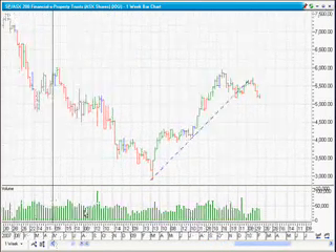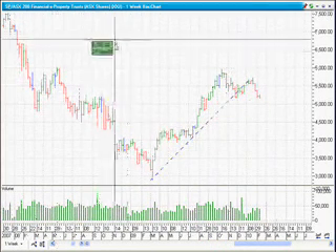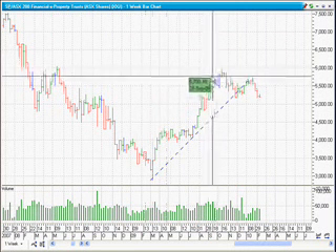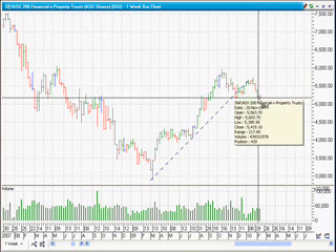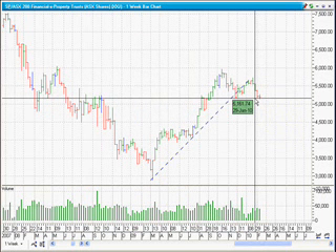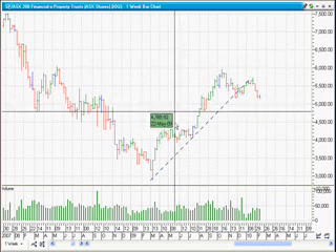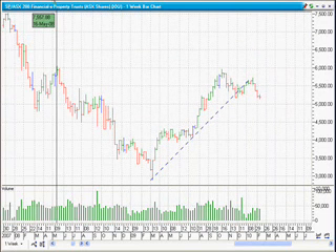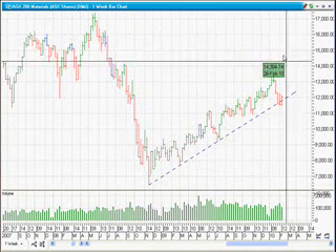Now comparing that to the financials index, the XXJ — all your banks, and maybe insurance as well — you can see we've got a lower peak and lower trough. It hasn't quite traded through or closed below the previous trough yet, but it's very close. So right now it's the financials that are dragging the Australian market down, and it's the materials that are holding it up.